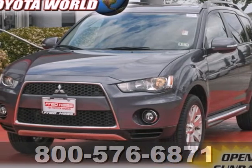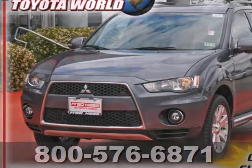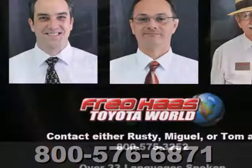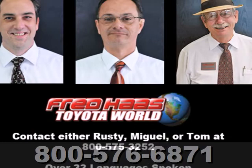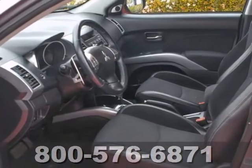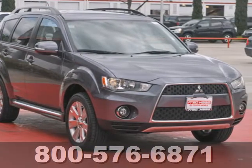Here's a 2010 Mitsubishi Outlander. Compact in size, but huge in value, the Outlander has standard all-season tires, remote power door locks, traction control, stability control, power mirrors, child safety locks, and tilt-adjustable steering wheel.